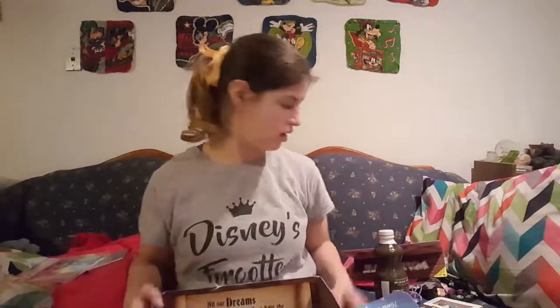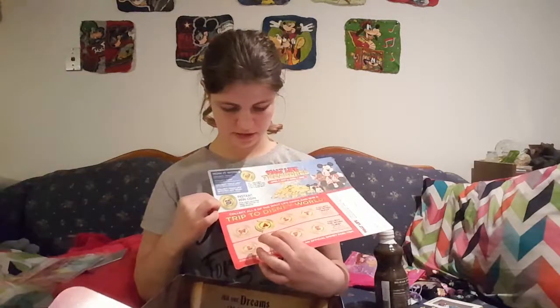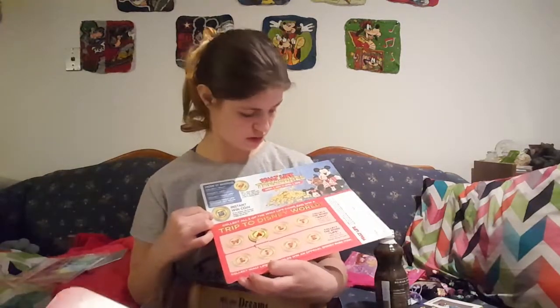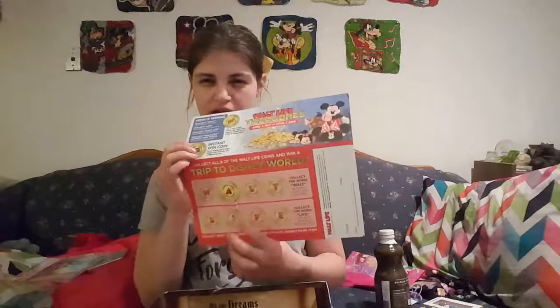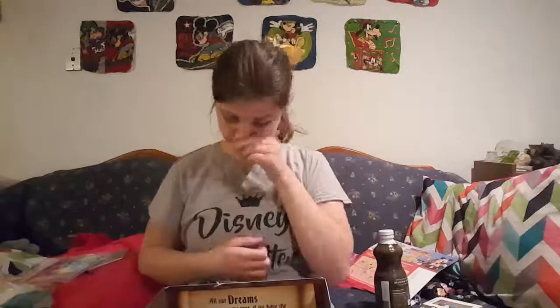So that's what I got. And then they have this thing where you collect coins and you can win a chance to go to Disney World for two. That's pretty cool. And I got the letter A, so let's see what happens.